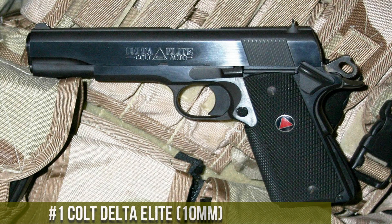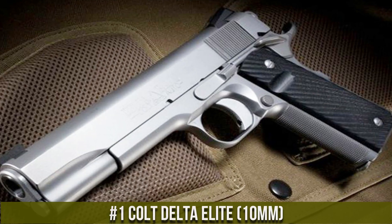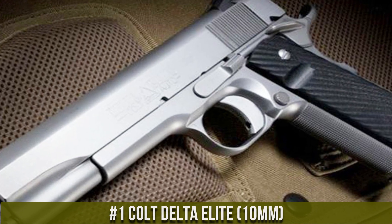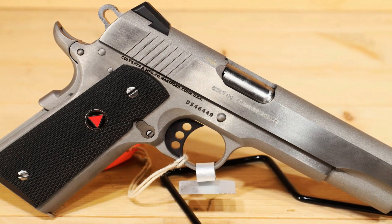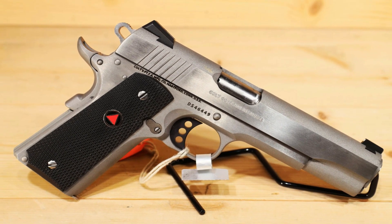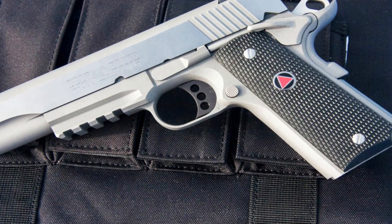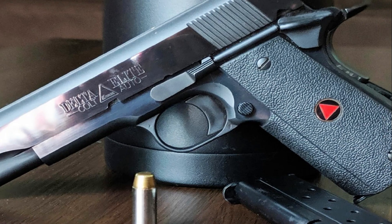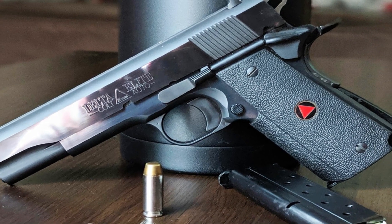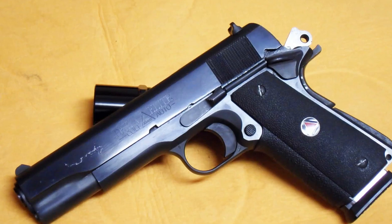Number 1: Colt Delta Elite 10mm. A true force to be reckoned with. This powerhouse handgun combines raw power and precision like no other. With its 10mm caliber, it delivers unmatched stopping power, making it the top choice for self-defense and law enforcement professionals. Crafted with excellence in mind, the Colt Delta Elite features a stainless steel frame and slide, ensuring durability and reliability.